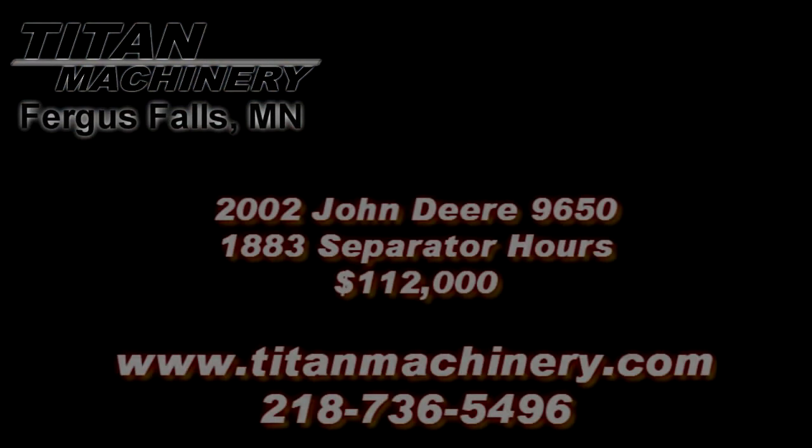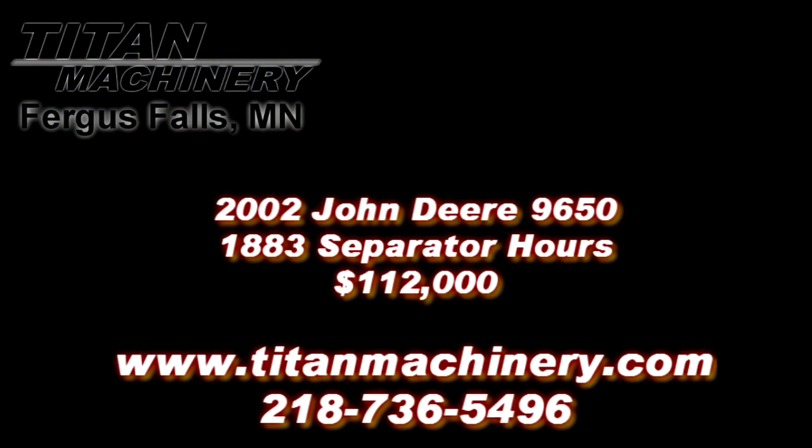If you are interested in this piece of equipment, or if you're looking for any other piece of equipment, give us a call at 218-736-5496 or visit us online at tightmachinery.com.